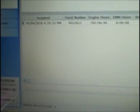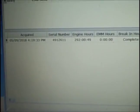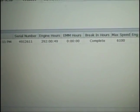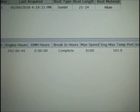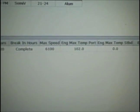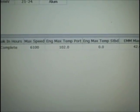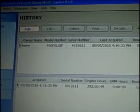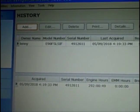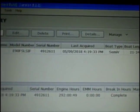On screen it shows that I acquired the engine on the computer: serial number 4912611. Engine hours are 292 hours and 49 minutes. Break-in hours are complete. Maximum speed is 6100 RPM. Engine max temp shows 102, but that's because I'm force-feeding it with a hose. EMM maximum temperature is 42.4 degrees. Model number is E90FSLSIF, serial number 4912611. The last time this was hooked up to diagnostics was, according to the system, never.